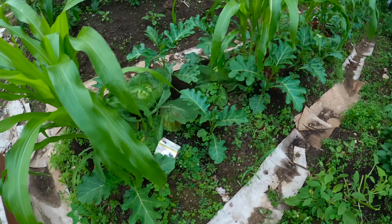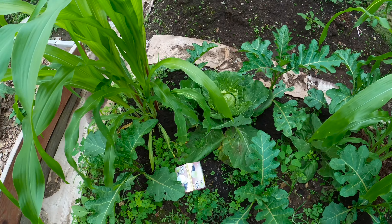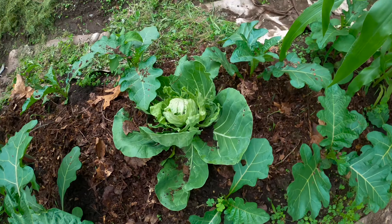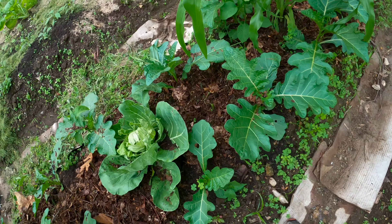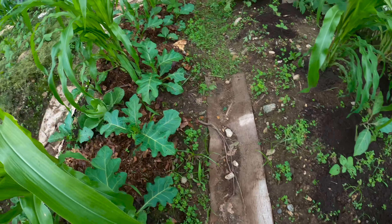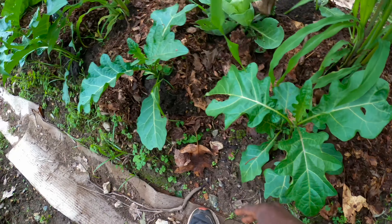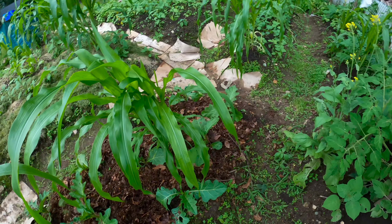Over here we have our anchia and cabbage bed with some corn also. You can see the anchia is doing great. Something else I'm doing is chopping some leaves up to cover the beds — it helps with moisture and also prevents weeds from coming out. There are a lot of weeds coming out already, so covering it up reduces the amount of weeds we have to deal with and helps the plants do better.